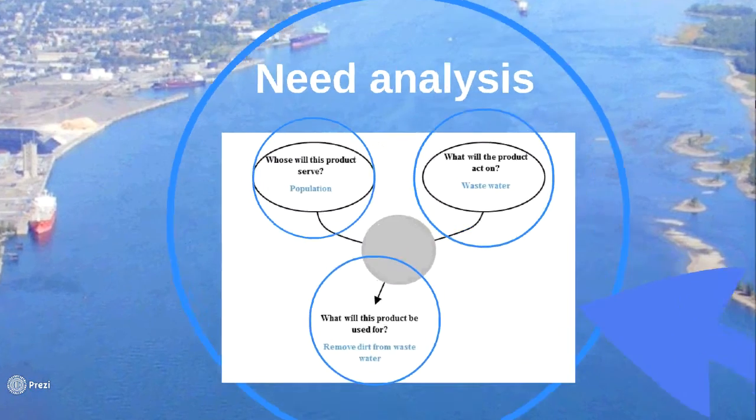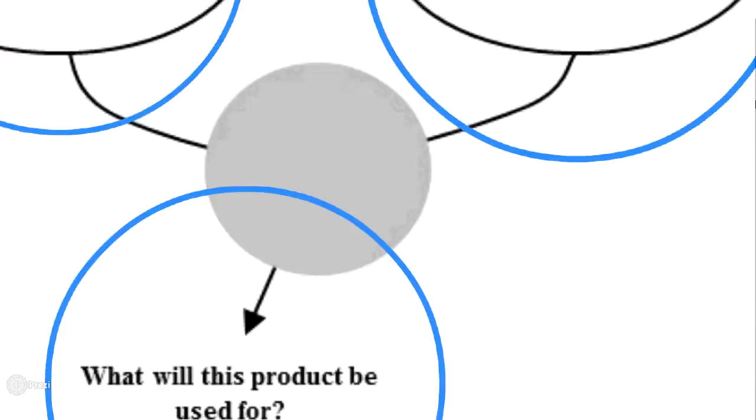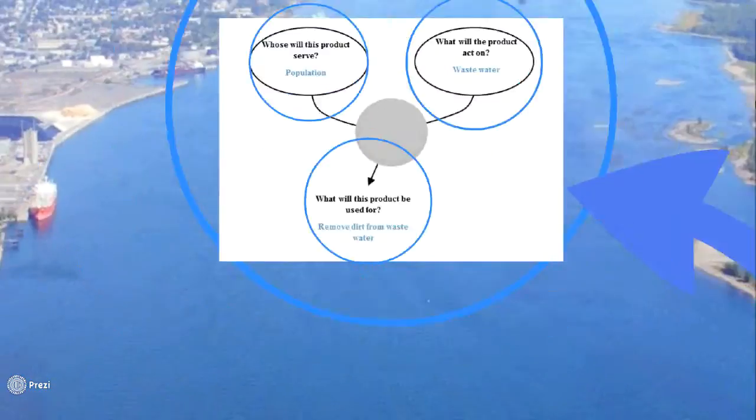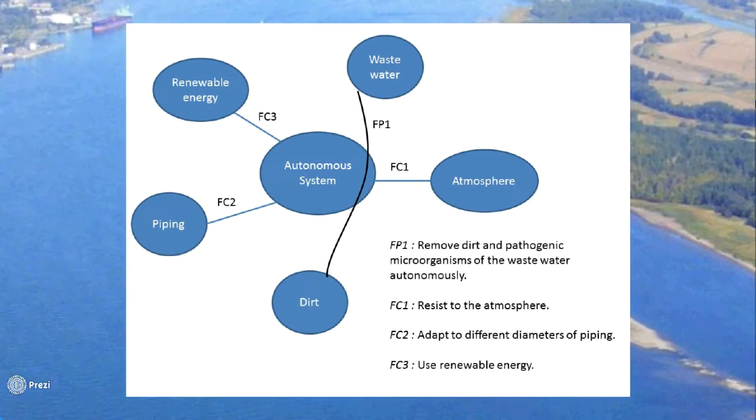That's why, during the 24 hours of innovation, we chose to answer the following problem: remove these harmful components before they pollute the central river by using an autonomous process powered by renewable energy.